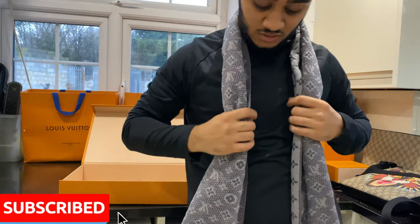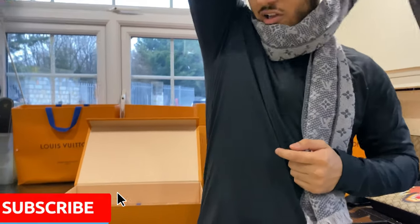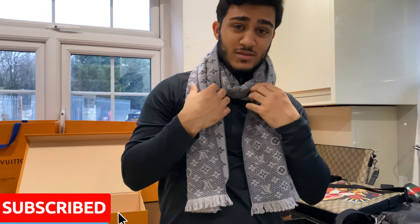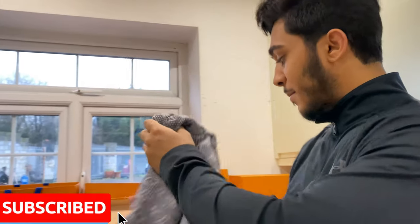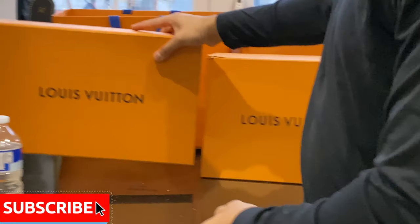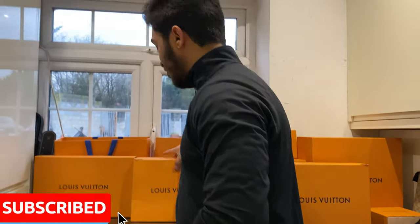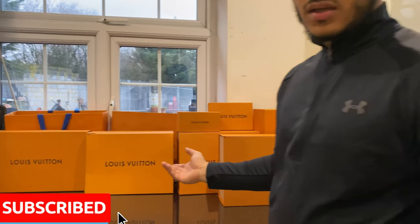This over here is a Louboutin scarf and it's very nice — you can wear it in different ways. My preference this winter is to wear it loose. It's a very nice and warm scarf, and again it's an investment piece as well, not just something I bought for the brand. Comment down below if you like anything you see here.